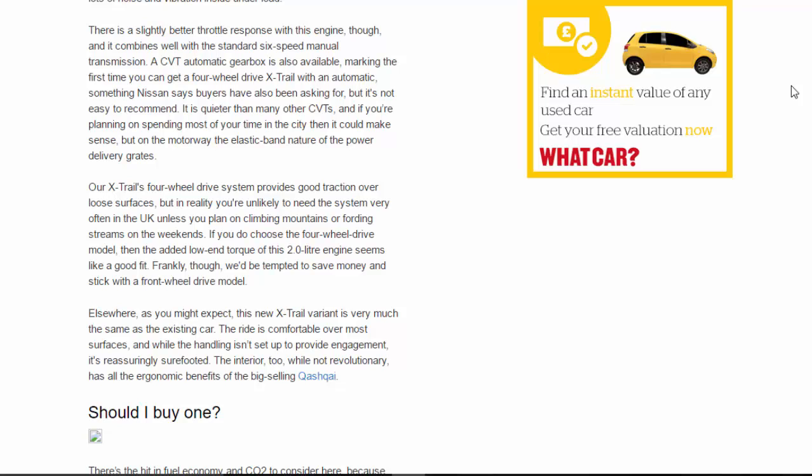Although the extra power will no doubt please some buyers, many of the X-Trail's niggles persist. The engine is still very vocal and sends lots of noise and vibration inside under load. There is a slightly better throttle response with this engine though, and it combines well with the standard six-speed manual transmission.